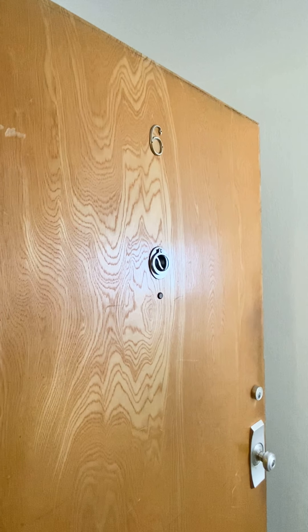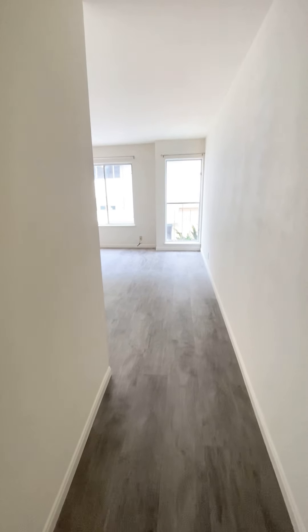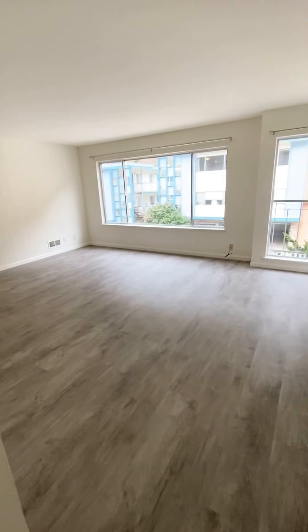Welcome to 435 Warren Drive, apartment 6. I'm standing by the entrance of the apartment. This is a beautiful remodeled one-bedroom apartment located in Inner Sunset. Here's the entrance — there's a long hallway leading to a very spacious living room.